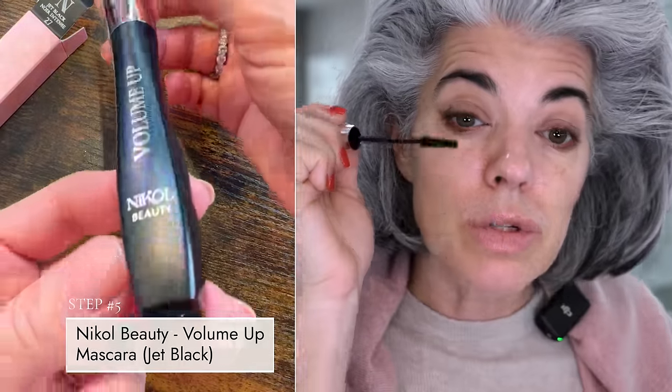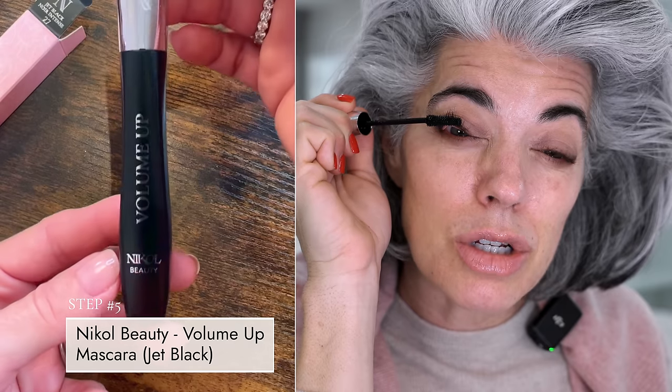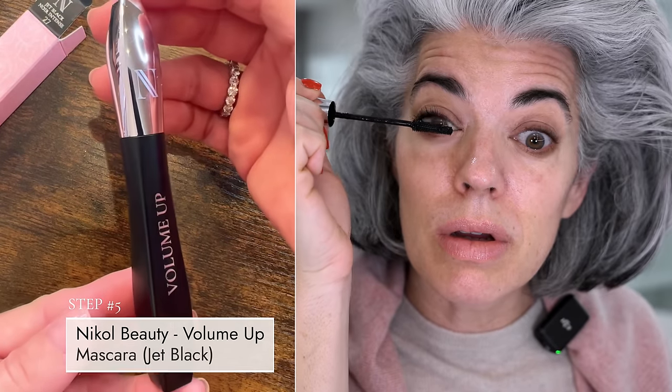Now we're going into the volume-up mascara. I'm going to do a really beautiful coat of mascara — base of the lashes and coming up. We've got the mascara on, really going for it today with this beautiful eyeliner, not a lot of eyeshadow, that beautiful matte.